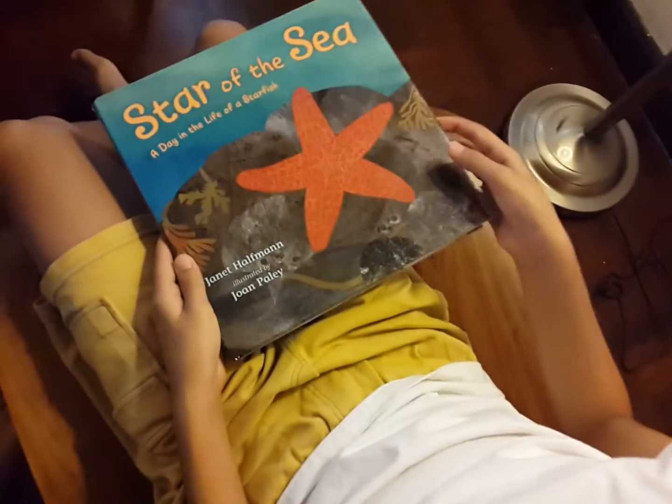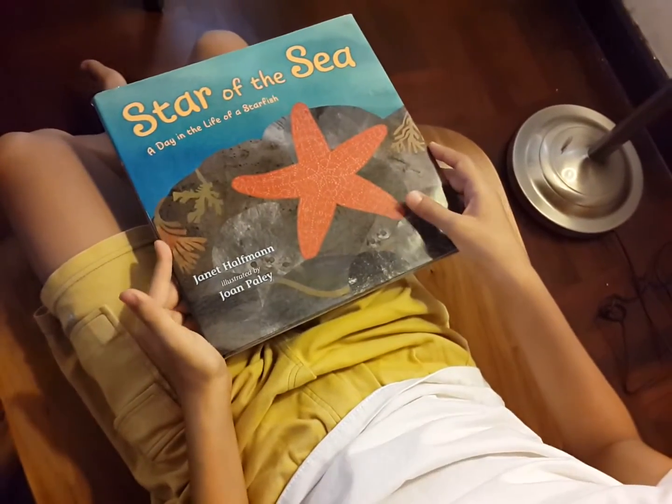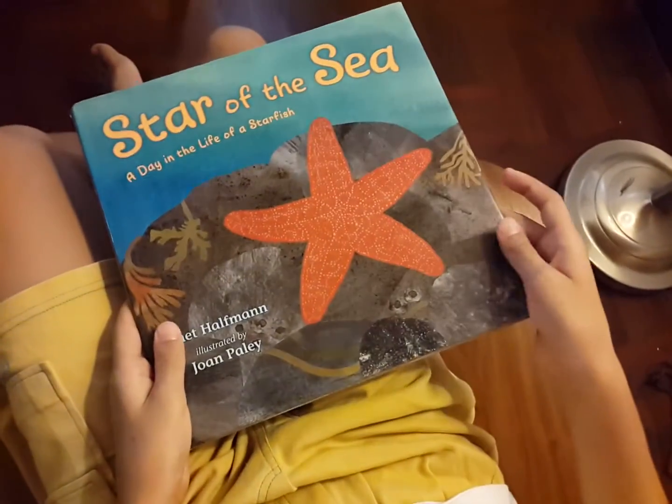Star of the Sea: A Day in the Life of a Starfish. By Janet Hoffman. Illustrated by Joan Paley.